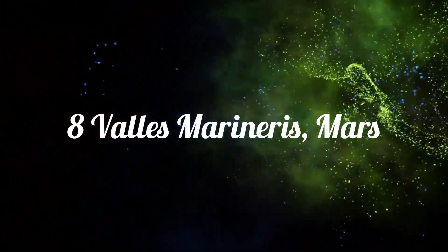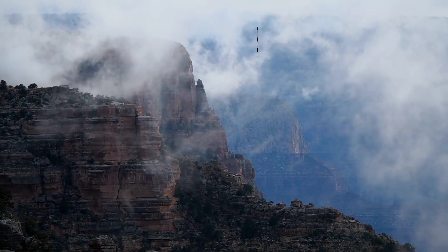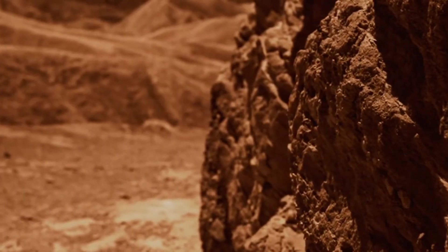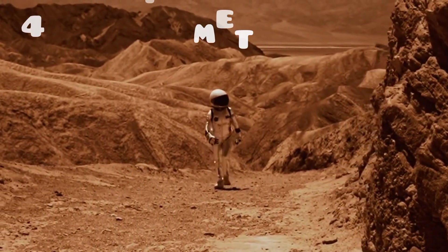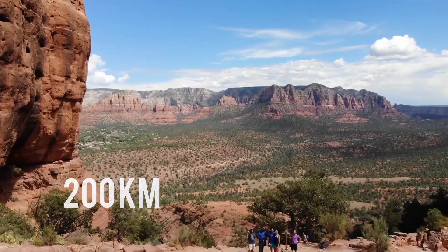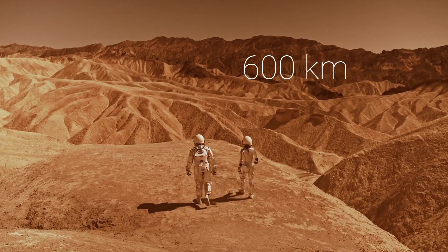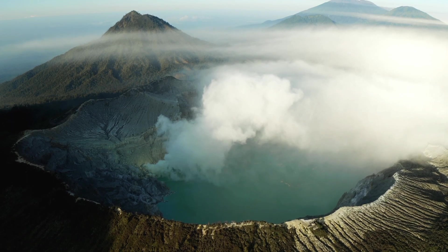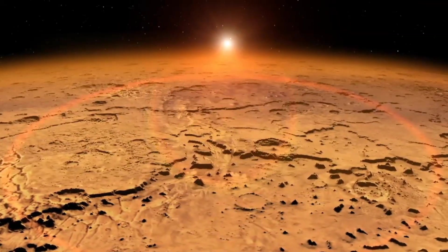Number 8: Valles Marineris, Mars. Arizona's Grand Canyon is very impressive — it's 450 kilometers long and about 2 kilometers deep. However, when set next to the Valles Marineris canyon system on Mars, it is a mere ditch. Discovered in 1971 by Mariner 9, for which it is named, Valles Marineris stretches 4,000 kilometers across the planet. Typical canyons are 200 kilometers across and have walls 2 to 5 kilometers deep. The center of the canyon system is a depression 600 kilometers across and 9 kilometers deep. It has been speculated that Valles Marineris may be a fault system separating two continental plates — if so, Mars and Earth would be the only planets with surfaces shaped by plate tectonics.